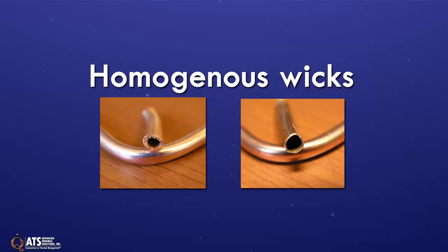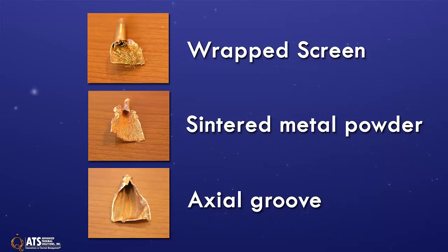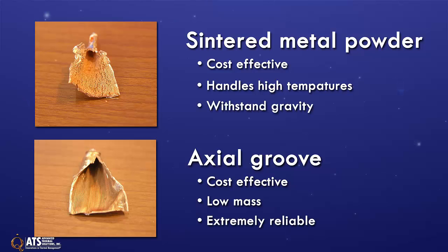Homogeneous wicks are constructed of one type of material or machining technique. Examples include wrapped screen, sintered powder metal, axial groove, and many others. ATS's off-the-shelf heat pipes use both sintered powder metal and grooved wicks because they are cost-effective and provide high thermal conductivity.